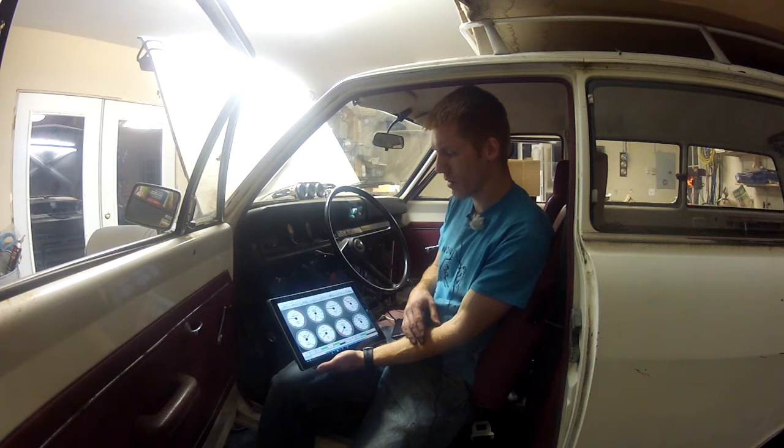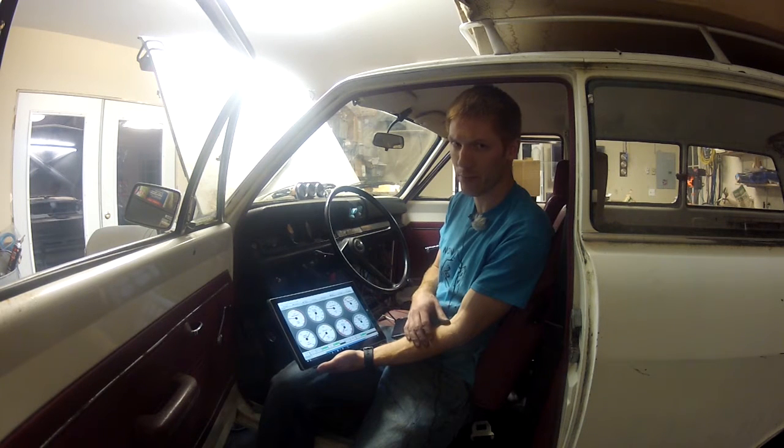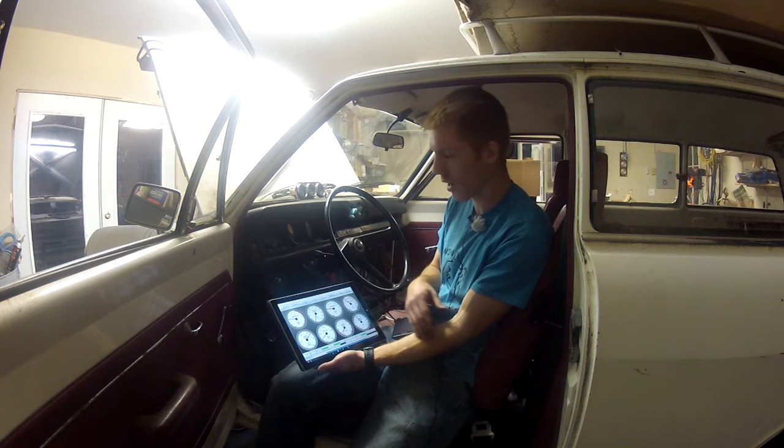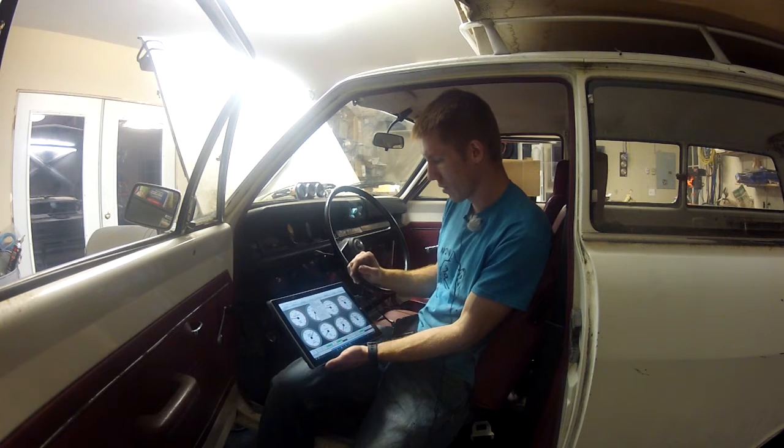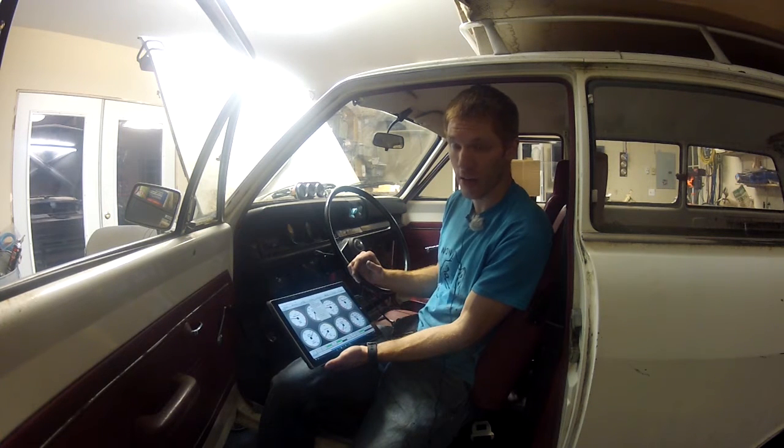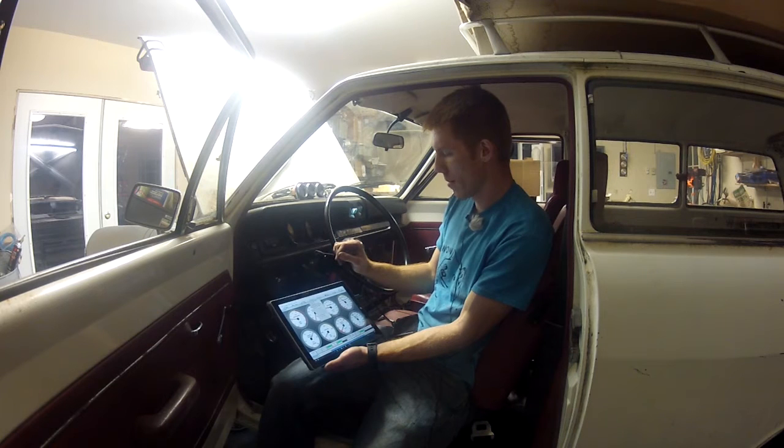Idling about 2,000 RPM. I do not have the IAC set up — it could be that something is set and it's not even tried to knock the idle down. There are things to check out, but that was first turn of the key and it started. I'm going to walk around with it a little bit, take some video with my phone, and double-check that everything's okay. Still under warm-up enrichment.